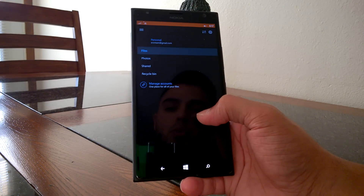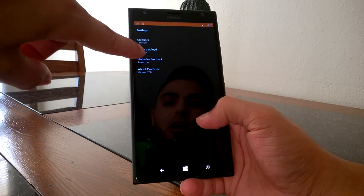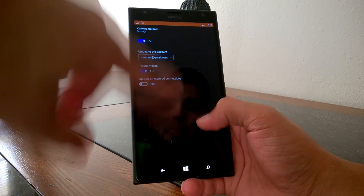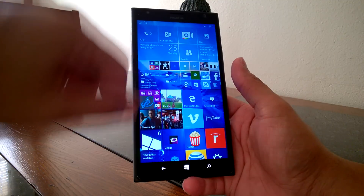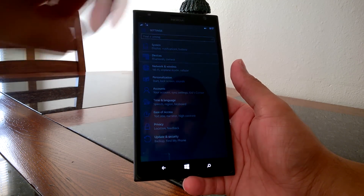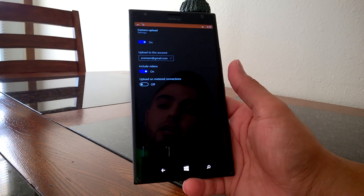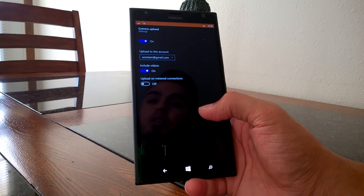From the OneDrive app, hit the hamburger menu, go to Settings in the top right corner, and click on Camera Upload. You can turn the feature on there, include videos, and also upload over slow connections. You can also find it under Settings — go to Devices, then Default Camera, and you'll find 'Manage OneDrive Upload Settings' there. Clicking that will take you directly to the OneDrive Camera Upload settings.